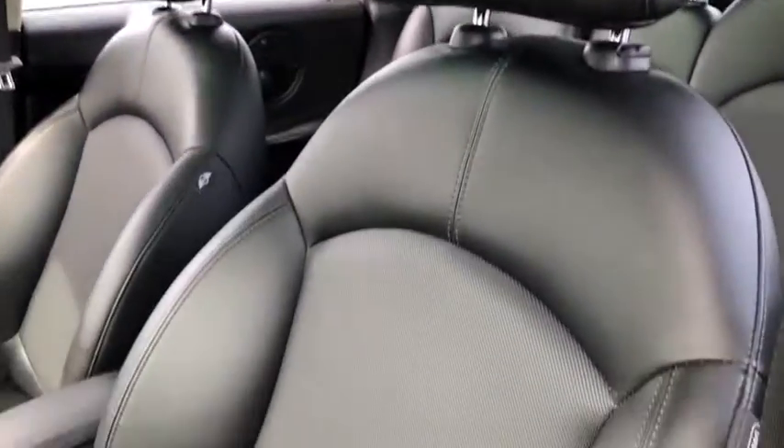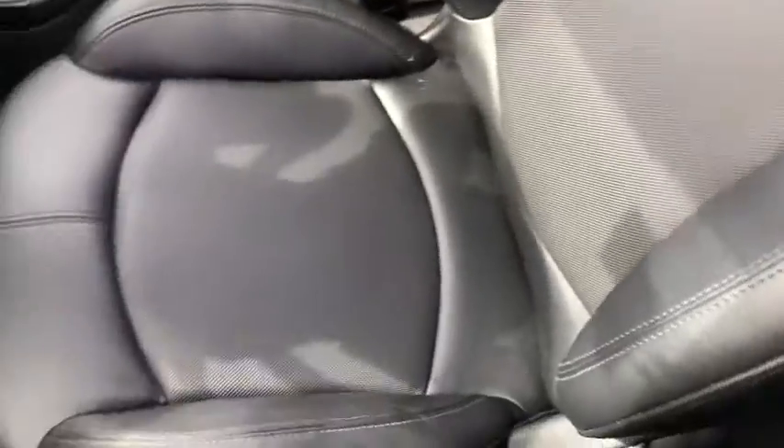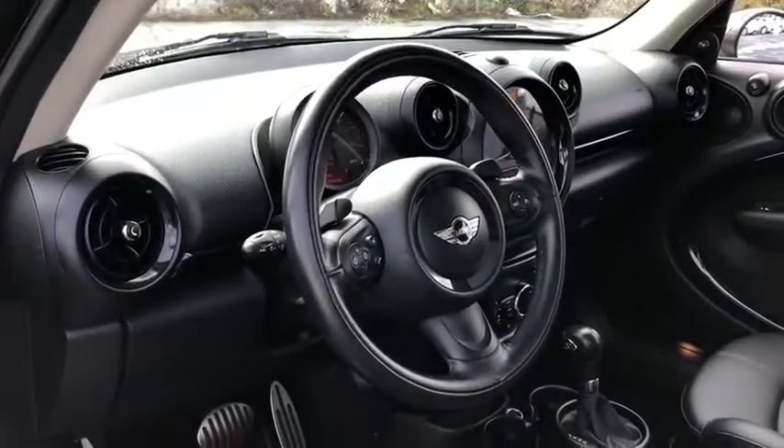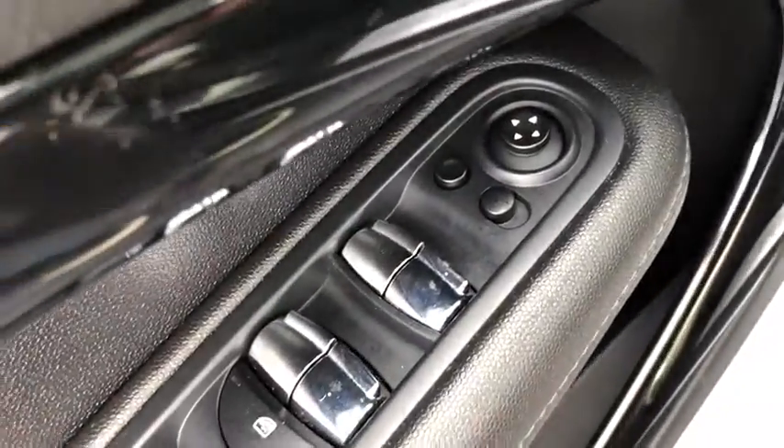Traction control, keyless entry, dual airbags, leather-wrapped steering wheel, power steering, four-wheel disc brakes, cold weather package, power windows, fog lights, electronic stability control, trip computer, rear window defroster.